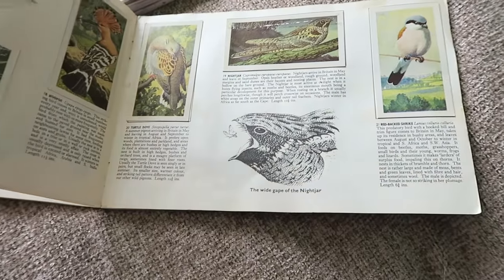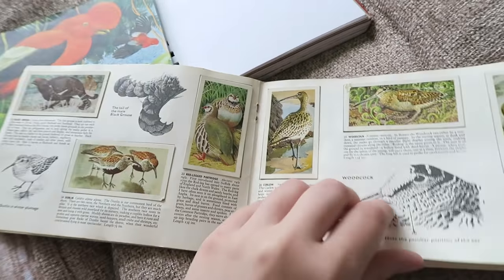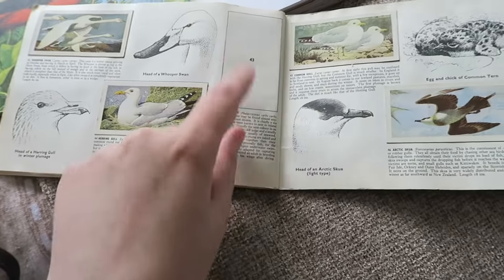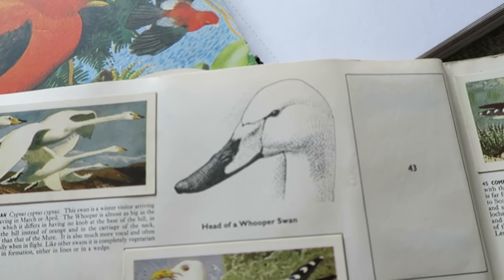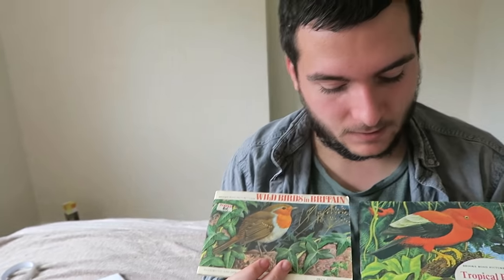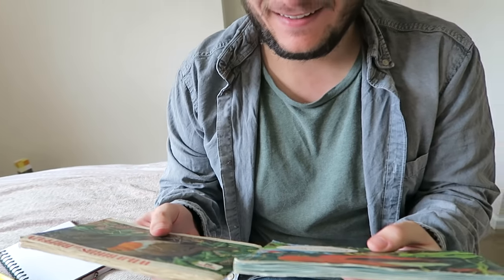We've also got one of like English birds, but the person who had this one hadn't completed it. There's only a couple missing. I really like drawing birds - they're one of my favourite things to draw. There's one missing - that's a whooper swan. The reason we got these as well is because I did go out shopping to get some food and I saw these and I spent our food money on these. You took it really well - I didn't mind, I think they're cool.